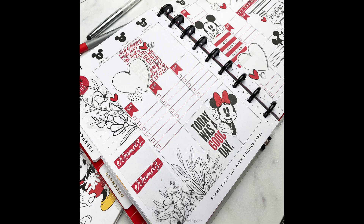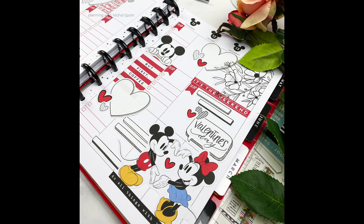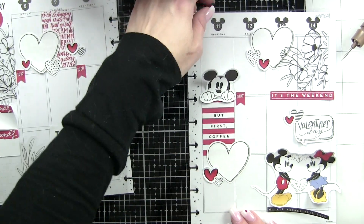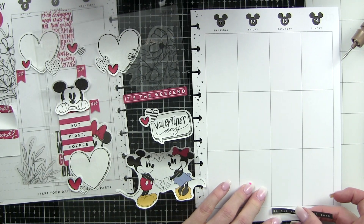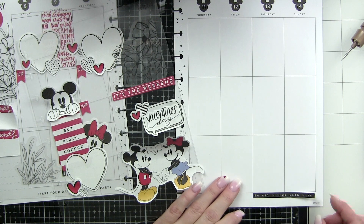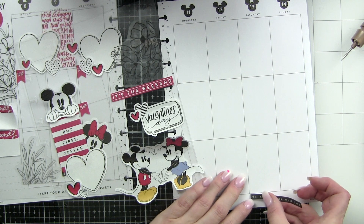I incorporated some Disney stickers from the big Disney sticker book — we've got Mickey and Minnie, Mickey holding onto a box, Minnie holding onto a box, and the red hearts are also from that sticker book. The majority of my red stickers are from the Happy Planner Rainbow sticker book. And then I pulled the doodle-type hearts and journaling boxes — that is the Journaling Sticker Book and Journaling Doodles Sticker Book.